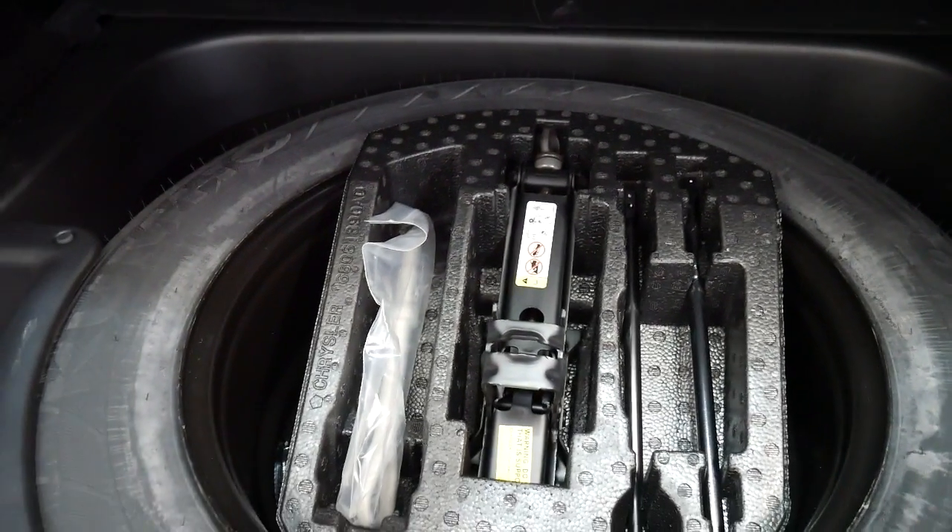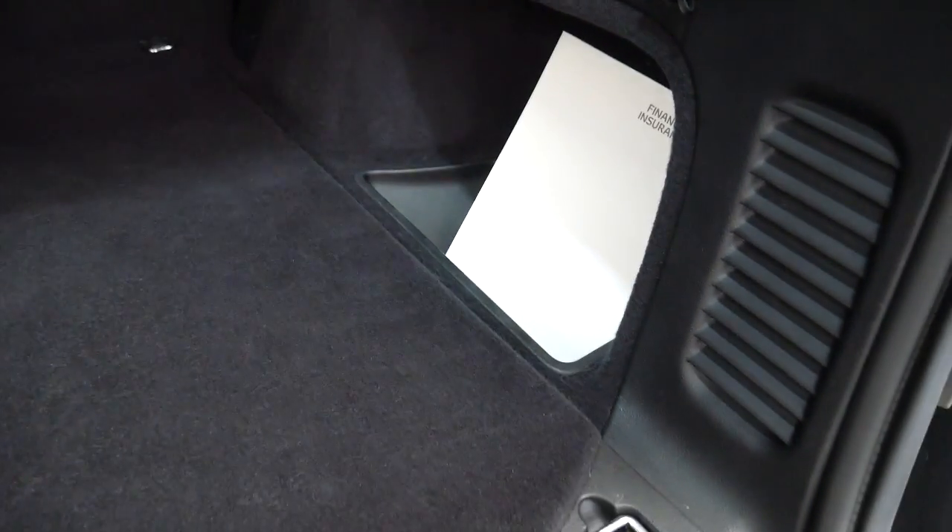There's your big spare, which is great — it's a full-size spare. The back seats fold down, so you've got a nice flat surface to work with.